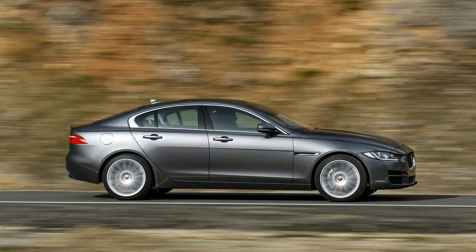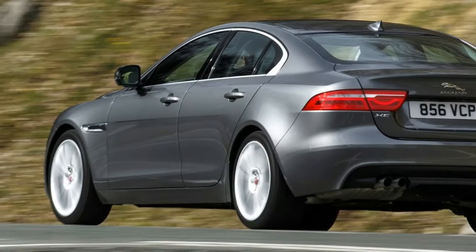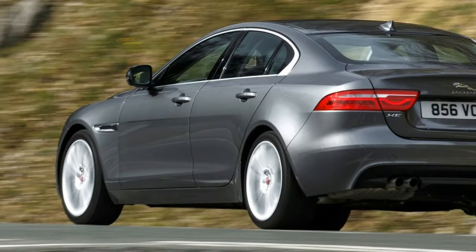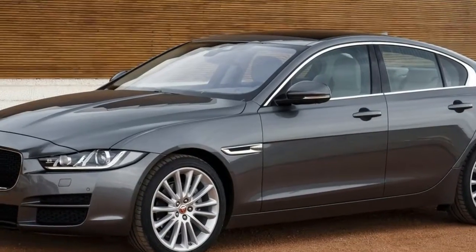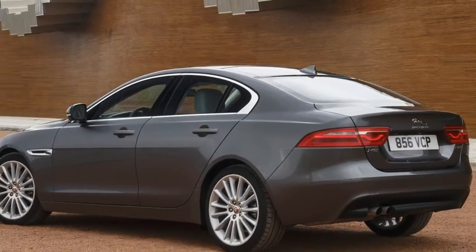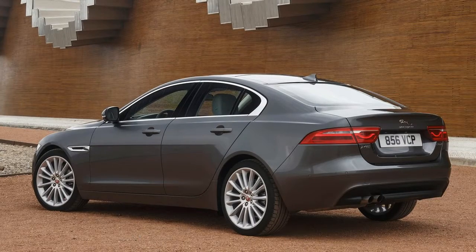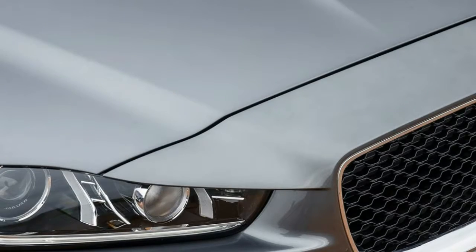The Jaguar XE diesel is the model we're going to discuss. The volume model of the XE is a diesel, at least for now. A turbocharged 2.0 litre gas engine, wearing the 25t badge, will arrive after this as early as the 2016 on-sale date.